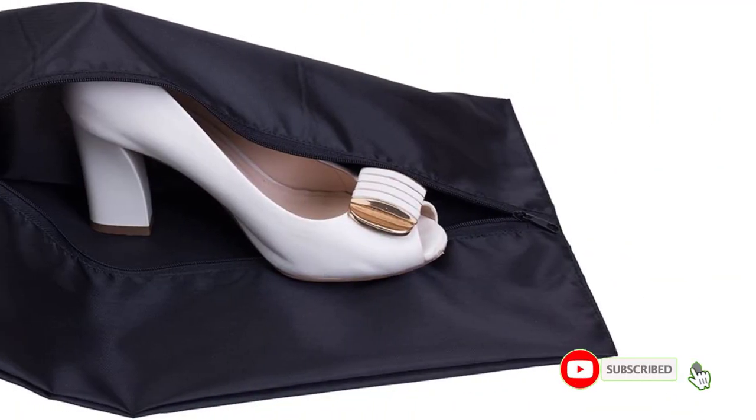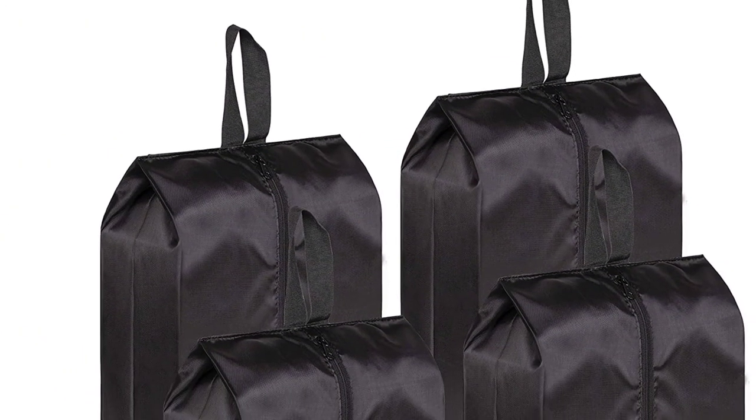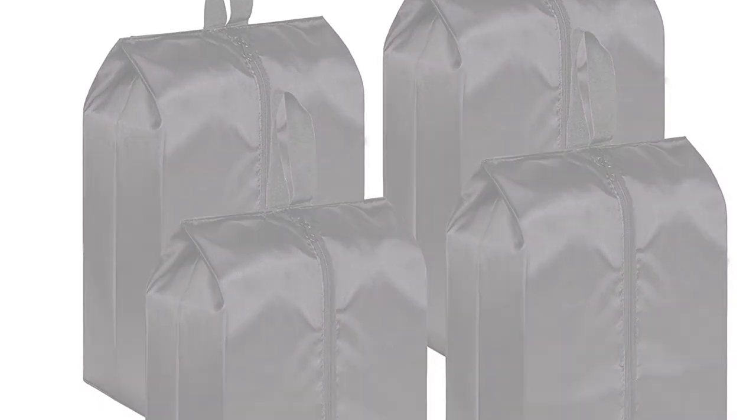The Mislo travel bag sets are available in all black or mixed color options, and have a one-year limited warranty. Additional features include a top loop handle, a premium zipper, and washable materials.